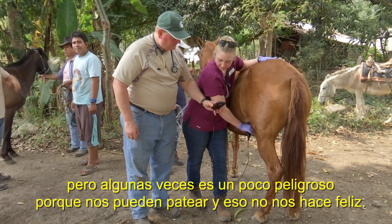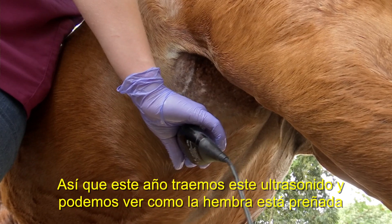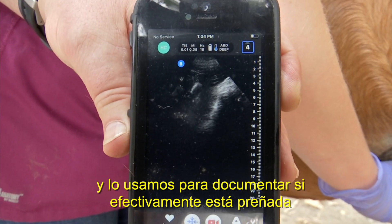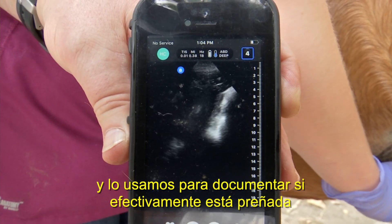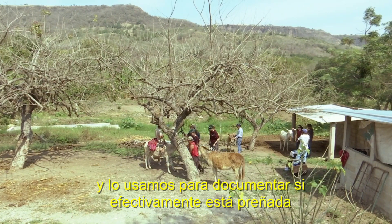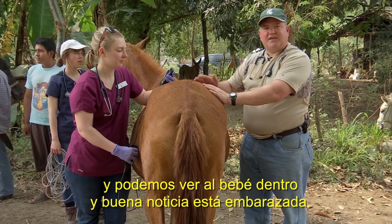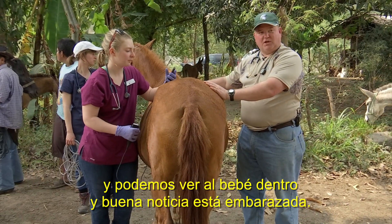So this year we've brought an ultrasound machine — showing the probe here — and we can look just like in a woman if they're pregnant. It hooks right into our phone to give us the image. So now we can more safely determine that yes, she is pregnant. In the second half of pregnancy we can see the baby inside, and good news for the owner — she's pregnant.